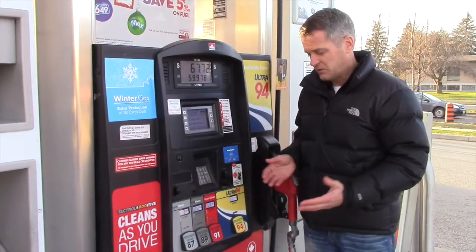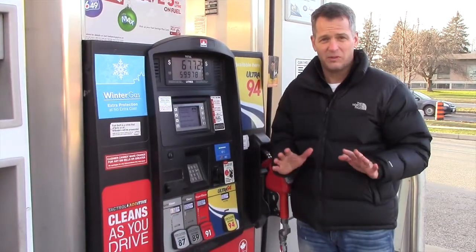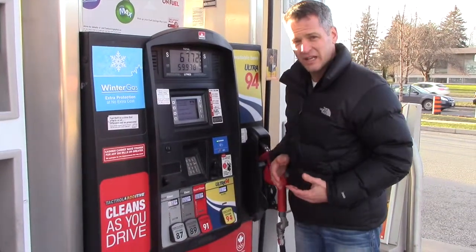There are so many different types of fuel that you can get. You've got four choices here and some of them actually have diesel. You don't want to make a mistake and put diesel in your car — that's a really expensive mistake. Really all that most cars need is just regular, which is 87 octane.